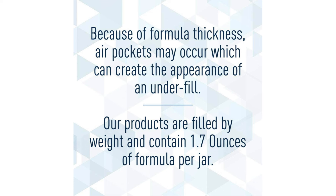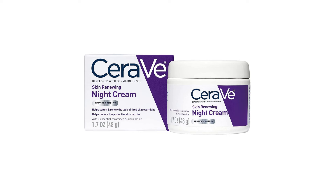In conclusion, CeraVe Skin Renewing Night Cream has earned its place as a staple in my skincare routine. Its thoughtfully curated blend of ingredients delivers tangible results without compromising on gentleness. Whether you're seeking to address signs of aging, improve hydration, or simply maintain healthy skin, this night cream is a worthy investment. With consistent use, it's a testament to the adage that good skincare is the cornerstone of timeless beauty.